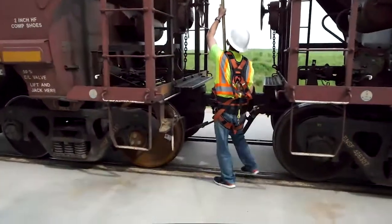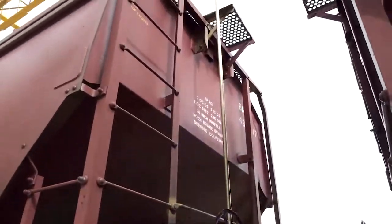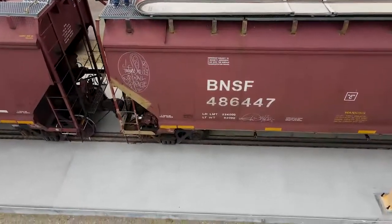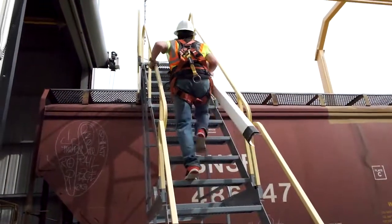The first thing we do when we come up to the rail car is verify that it is the correct rail car by looking at the number. BNSF usually has a six-digit number that we verify. We circle the car, make sure that there are no leaks and no issues with it. If there's any kind of problem such as leaking fluid or leaking grain, we automatically verify that.